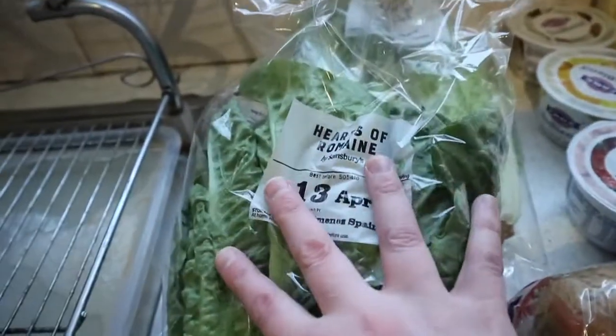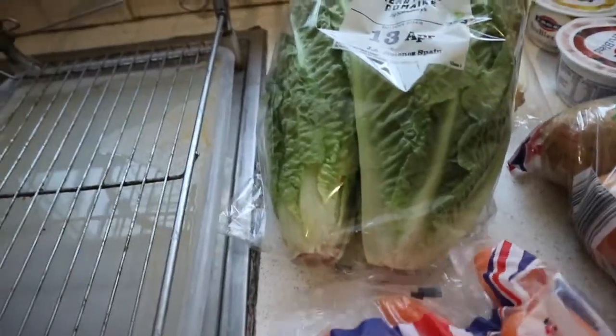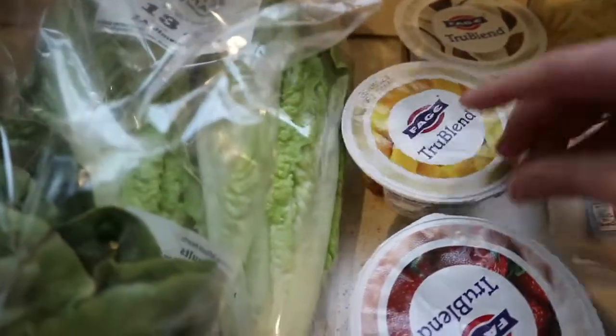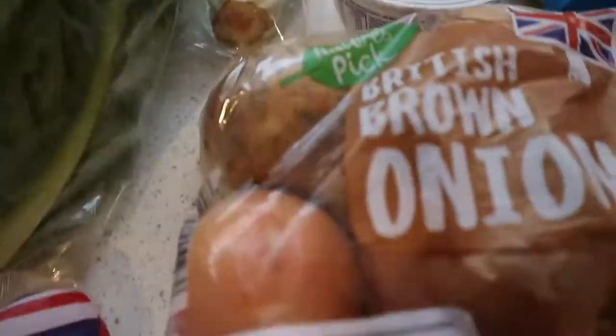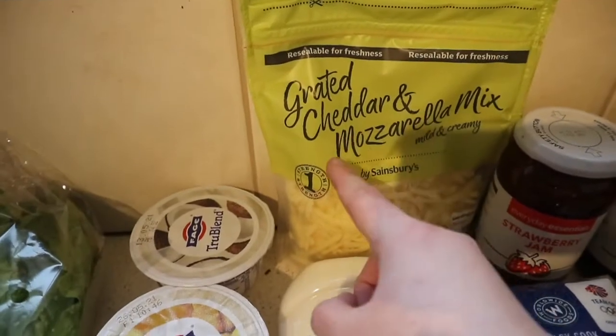I got some hearts of romaine because I couldn't find any at Aldi at all. Got some British carrots. I've got these flavored drinks — I've got the coconut flavor, the mango flavor, and the strawberry flavor. Got some British brown onions and some limes.